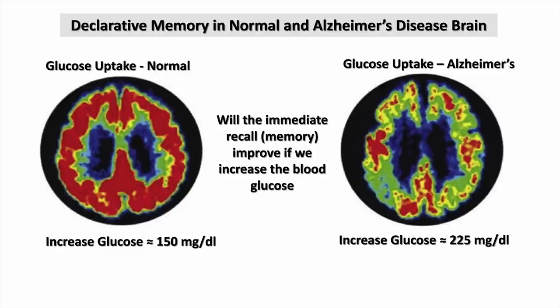A sugar map of the brain: a normal brain has good sugar uptake, whereas a brain with Alzheimer's disease has quite diminished sugar uptake. I was intrigued by that finding — the paper showed that increasing blood sugar in a normal person from 100 to 150 improved their memory, and increasing it in an Alzheimer's patient to about 225 also improved their memory.